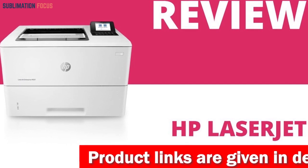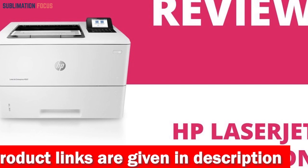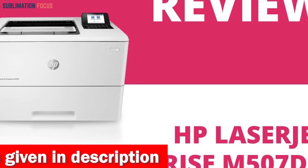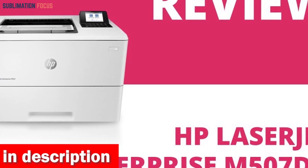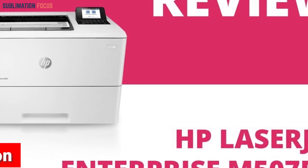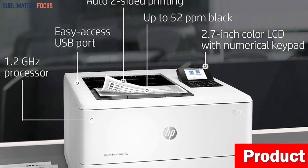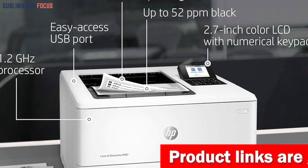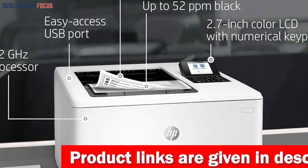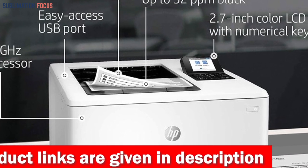The HP LaserJet Enterprise M507dn monochrome printer is an all-in-one solution for businesses seeking a top-notch laser printer under nine hundred dollars. A robust selection of over 200 embedded security features ensures the utmost protection for your sensitive information, safeguarding it against any potential malicious attacks. With a total input tray capacity of 650 sheets, automatic two-sided printing, and impressive print speeds of up to 45 pages per minute, this printer keeps your business running at full throttle.